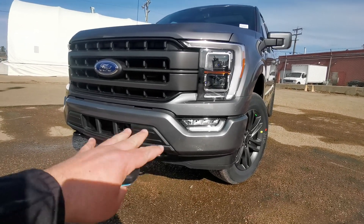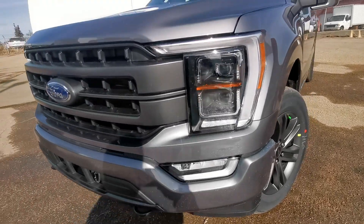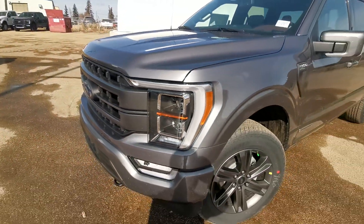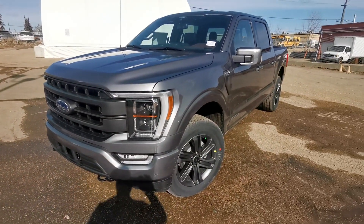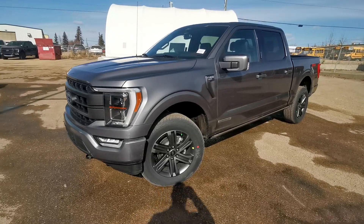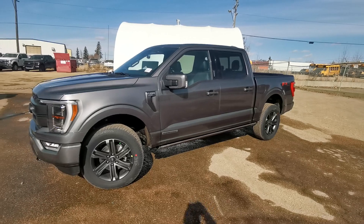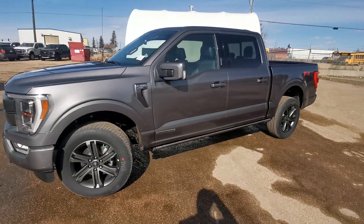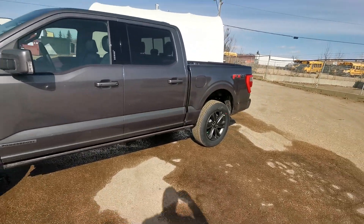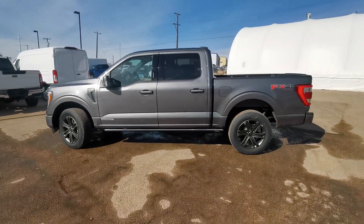As you can see, it's got the tow hooks. This is the Sport so it has painted bumpers. There are your fog lights and this is a 502A package, so it has the dynamic bending headlights that turn as you turn corners — that's a new feature this year as well. Nice new rims. It has the power running boards — when the truck is off and you walk up with the key in your pocket, those power running boards will pop out automatically for you. That's new this year too.